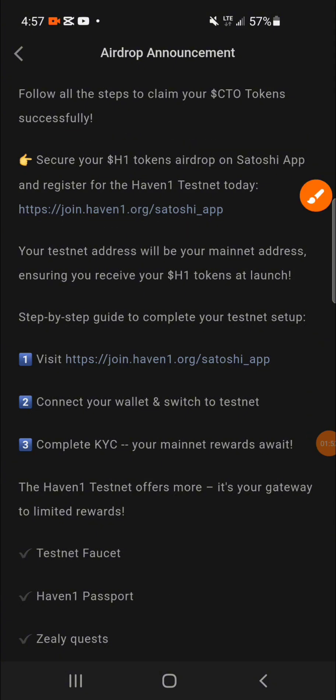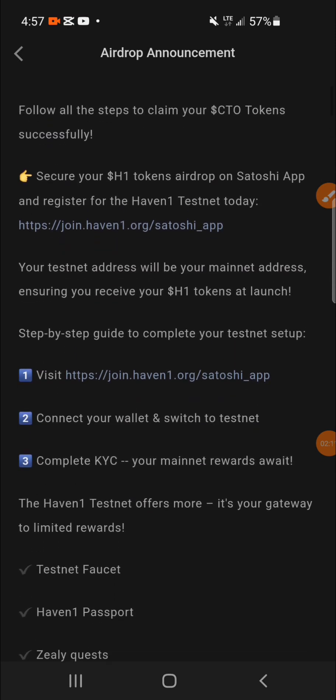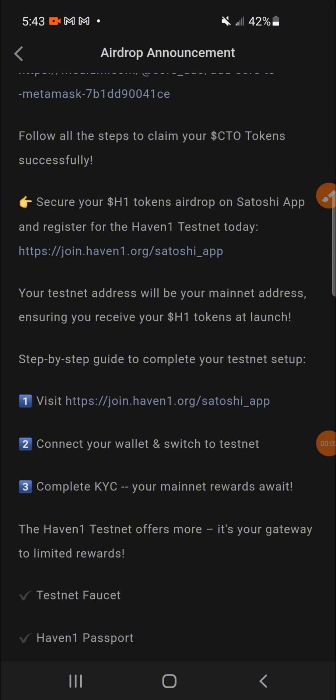So without this process you cannot claim your airdrop, and that is why in this video we are going to be performing this process step by step in case you have not done your own. The website link for the registration is already in the description section of this video, so just click on it and start your registration.